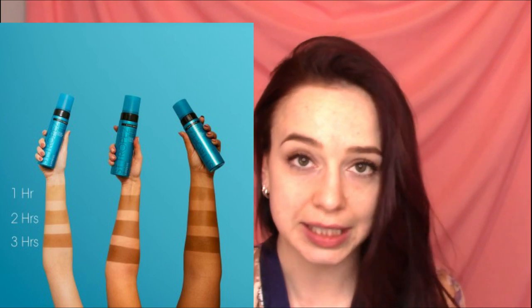The instructions say you leave it on for one hour for a light tan, two hours for medium, and three hours for a dark tan. After you wash it off, the tan develops within the next eight hours and then it lasts a few days. Saint Tropez recommends exfoliating 24 hours beforehand, so I did that, but I did not exfoliate this morning like I usually do.